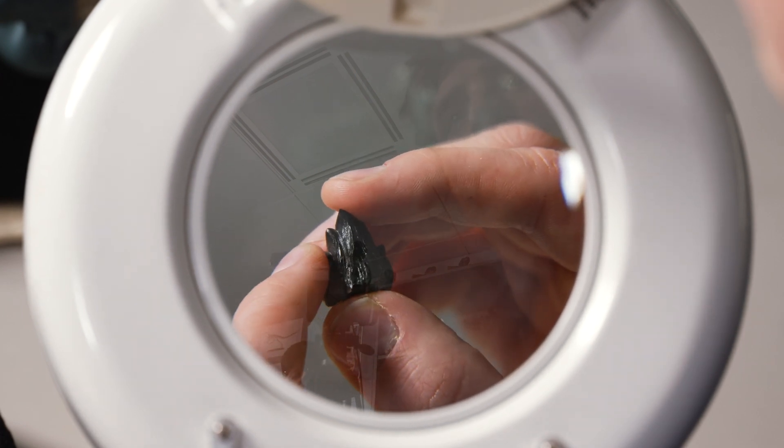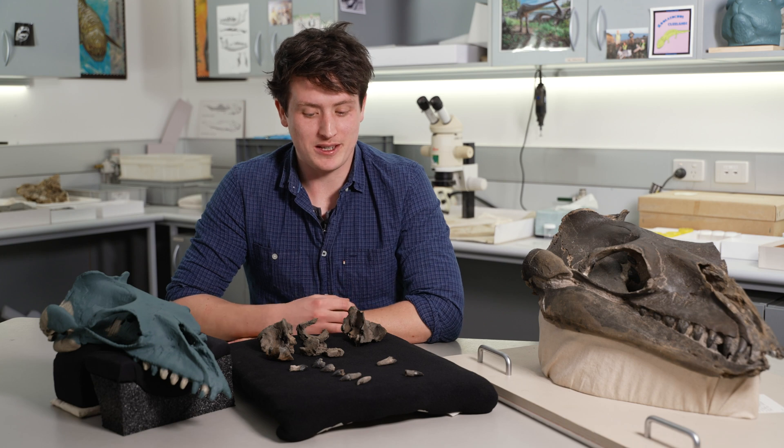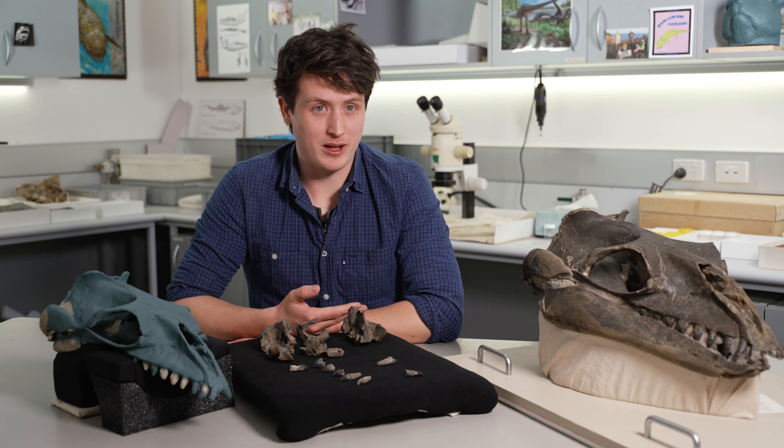This specimen was found by a member of the public, Ross Dullard, in 2019, before being donated to Museums Victoria. It was found in a sea cliff in Gengheseus, which is a couple of hours southwest of Melbourne in Australia.